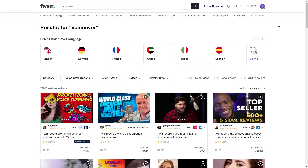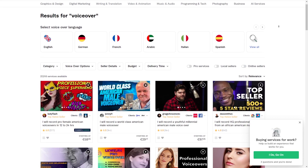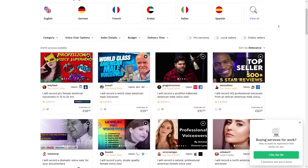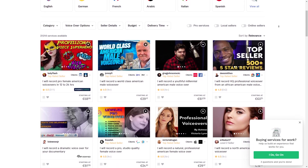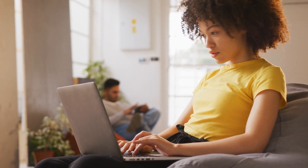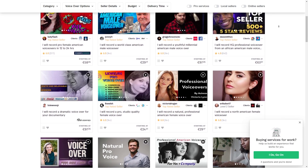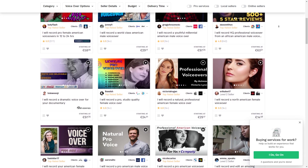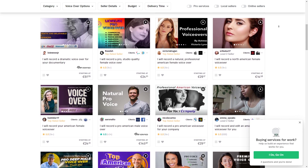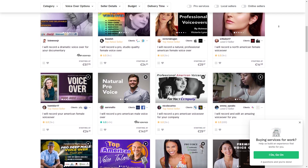Fiverr is also a fantastic platform for voiceover artists who are looking to offer their services to clients around the world. As a freelancer on Fiverr, you can set your own rates, work on projects that interest you, and build your reputation as a voiceover artist. One of the great things about Fiverr is that it allows you to build relationships with clients over time — if you do a great job, the client may come back for future work or recommend you to others, leading to a steady stream of work. Fiverr also offers tools to manage your business, including gig packages and custom offers that let you negotiate with clients and offer discounts or special services.